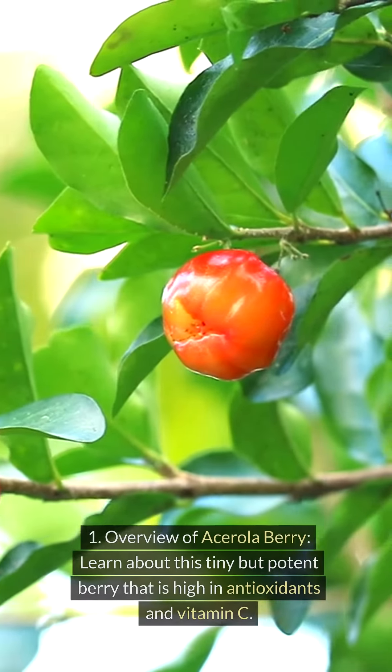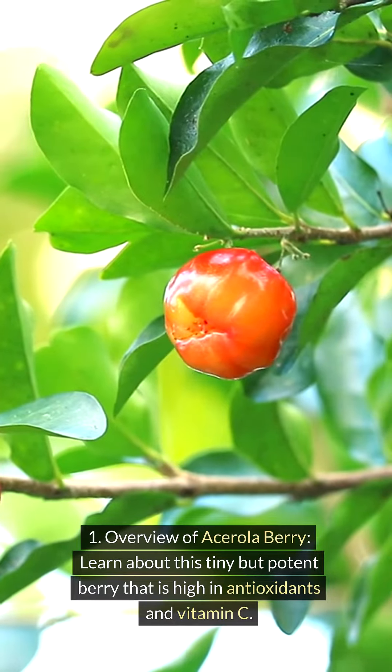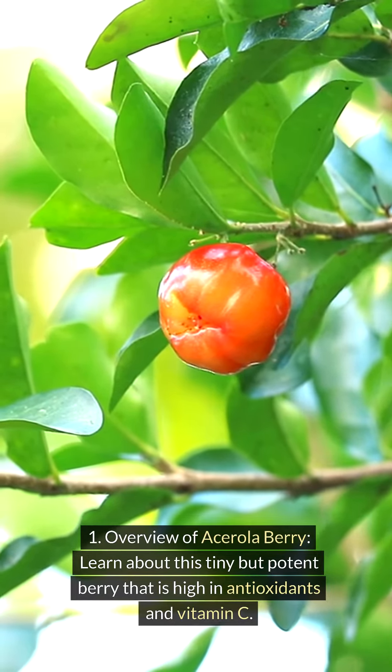Think about acerola berry. Overview of acerola berry. Learn about this tiny but potent berry that is high in antioxidants and vitamin C.